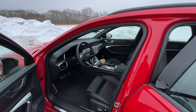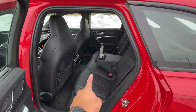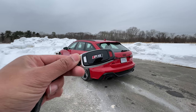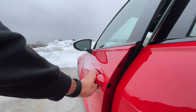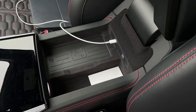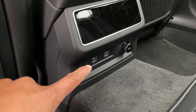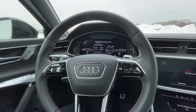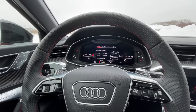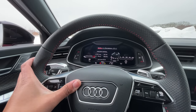A few other details: you get four cup holders — two in front, two in back. The key fob features a nice RS logo. Charging-wise, there are two USB-C ports in the front plus a standard wireless charger, and two USB-C ports for rear passengers. The door open-and-close sound is pretty solid. The indicator and horn both sound pretty solid as well.